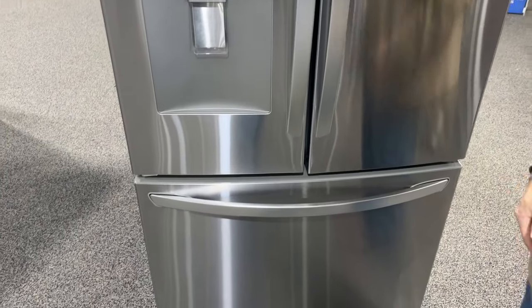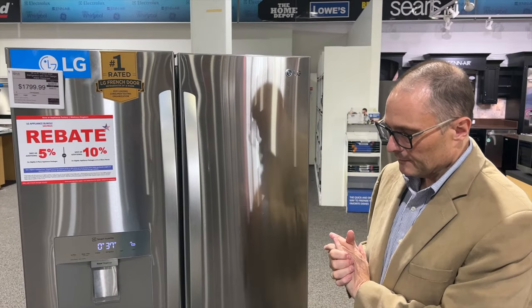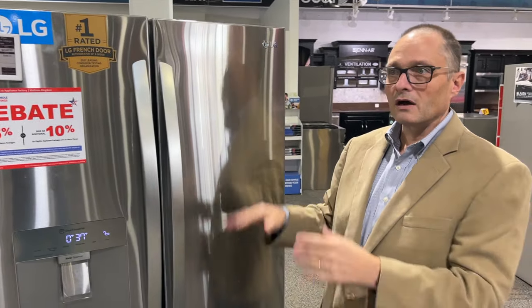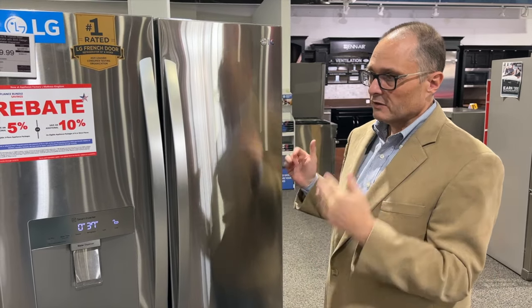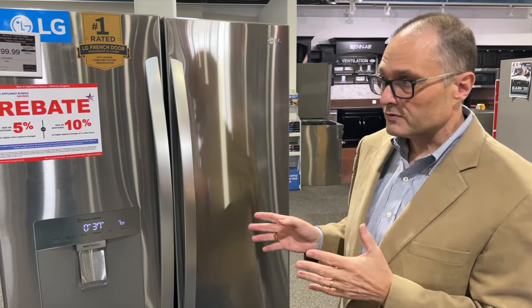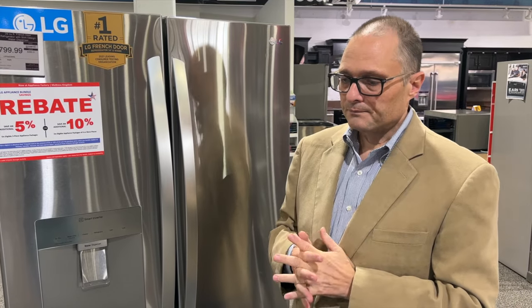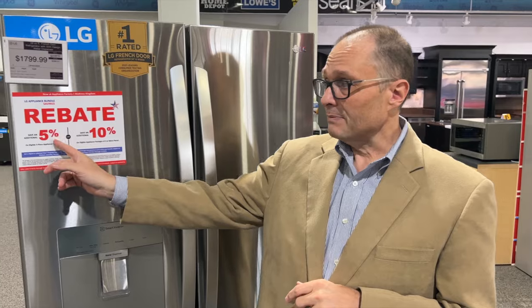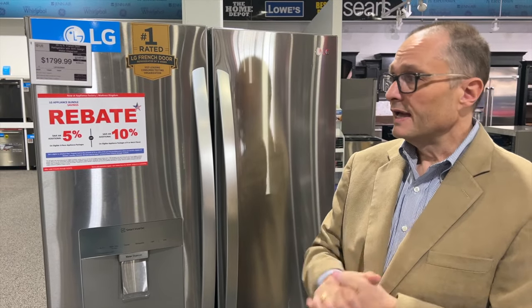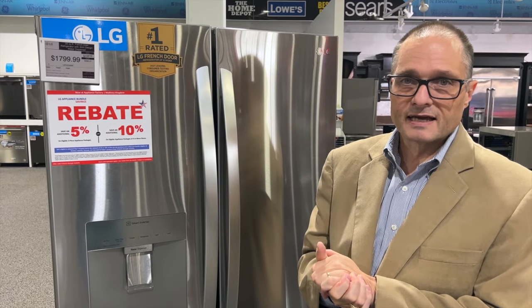At $17.99 you get a water dispenser and 29 cubic feet — it's standard depth, which means it will sit out a little bit from your cabinet. And if this one doesn't work for you, there are so many other LGs on the sales floor to upgrade to. One of the nice things about this LG, in addition to its sale price which ends October the 20th, is it's also available for a rebate. If you need more than one appliance in your kitchen: if you buy three or more, you'll get a 5% extra discount as an online rebate from LG; if you have four or more, you get up to 10% off on top of the $17.99 sale price.